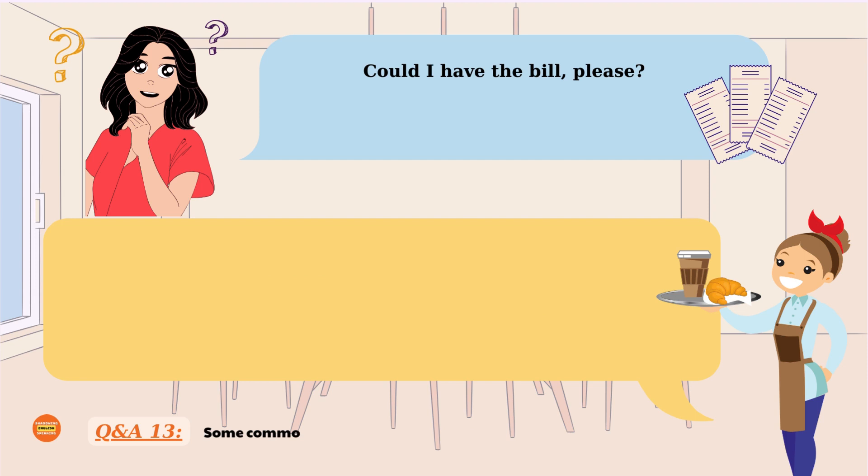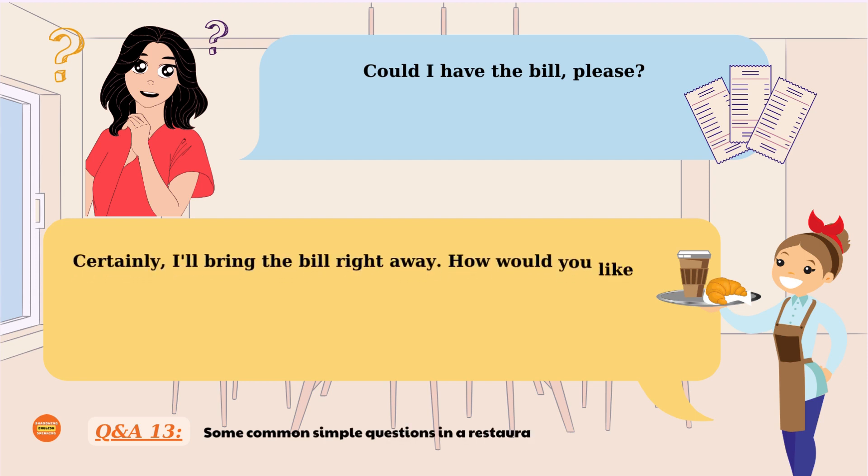Could I have the bill, please? Certainly, I'll bring the bill right away. How would you like to settle the payment? Could I have the bill, please? Certainly, I'll bring the bill right away. How would you like to settle the payment?